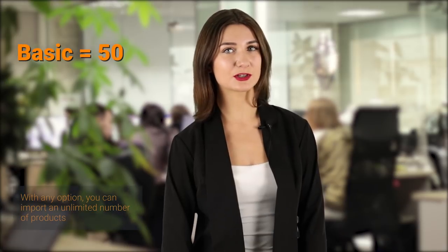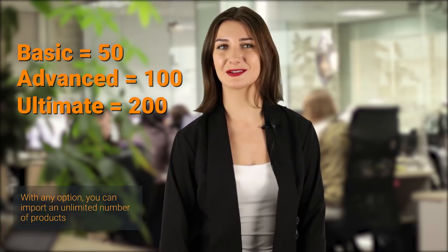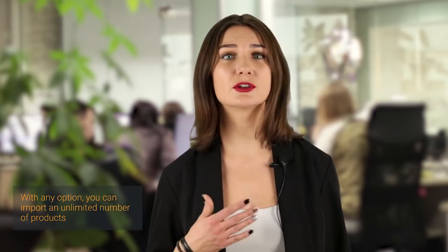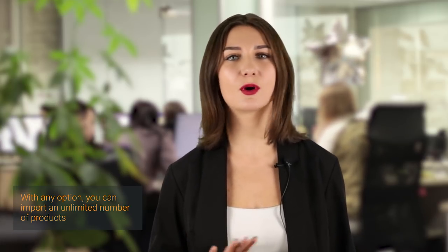The basic package includes 50 products. The advanced package includes 100 and the ultimate package includes 200 products. Please note, this is not a limit — this is just the number of products included in your package that we will import and professionally edit for you. After that, you can add as many products as you wish with no limitations.